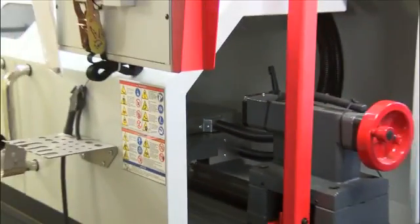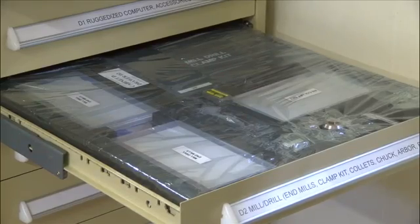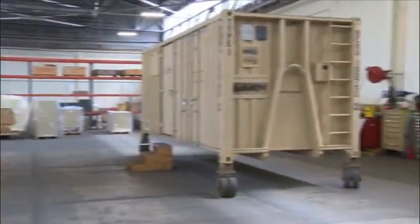Each unit is equipped with advanced technology that can take an image of any part and create a new one. But from the outside, they look like your average storage shed.